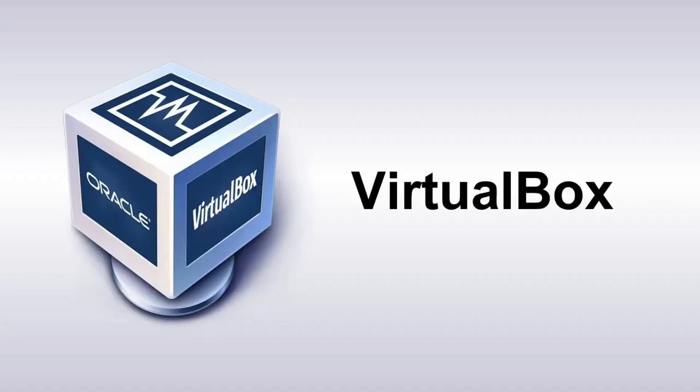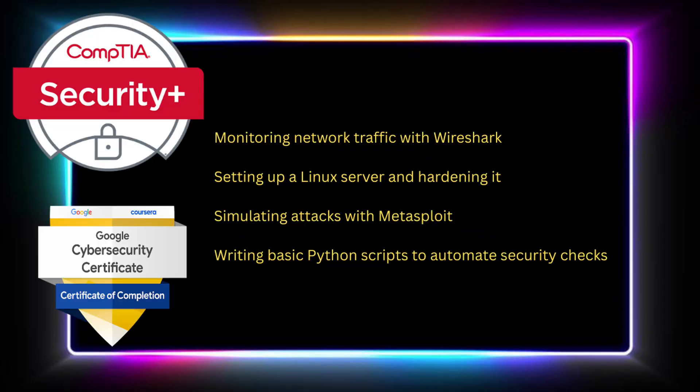Here is the truth: certifications alone will not get you hired. Recruiters want to know — can you actually do the work? I highly recommend that you build a home lab using free tools such as VirtualBox, and try tasks like monitoring network traffic with Wireshark, setting up a Linux server and hardening it, simulating attacks with Metasploit, and writing basic Python scripts to automate security checks. Share your work on GitHub or LinkedIn. Employers love to see initiative and proof that you can think like a security analyst.